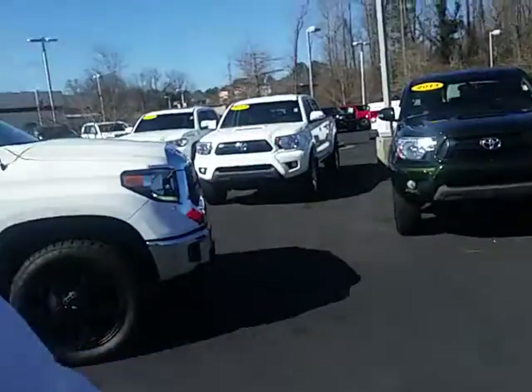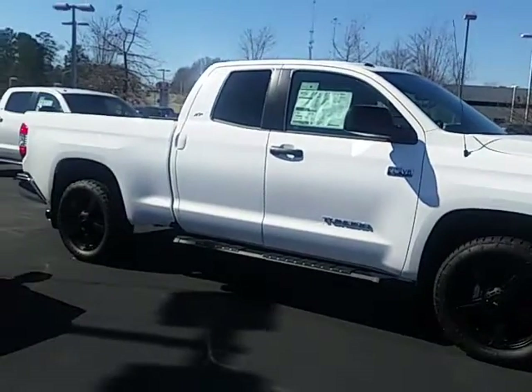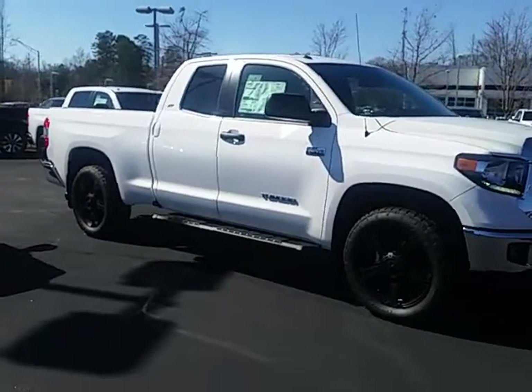Hi Keon, this is Alan here with LaGrange Toyota. I wanted to introduce myself to you. I'm a sales consultant here with the company and understand you've got a quote earlier today on this new 2018 Toyota Tundra double cab.